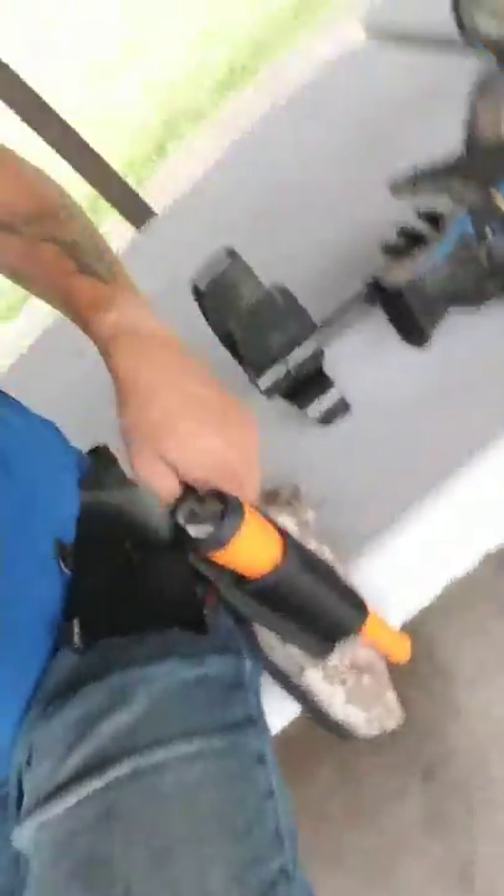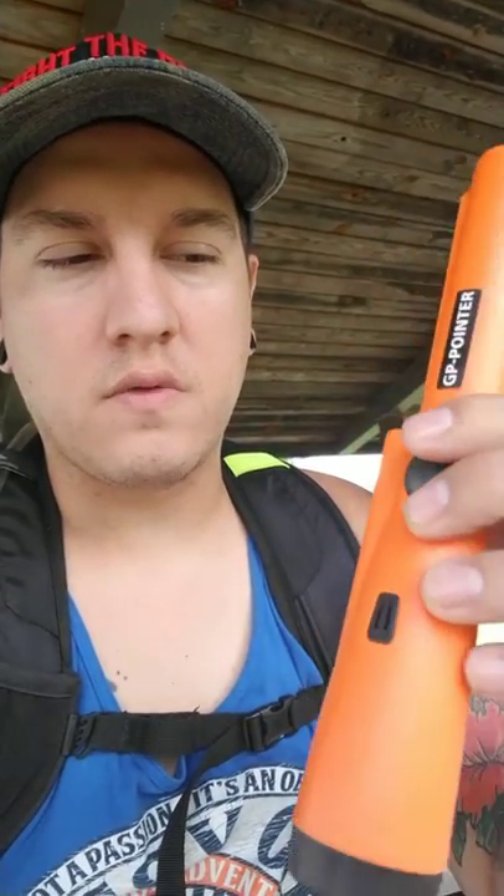If you look down here you can see I've got my pin pointer. These come in handy when you're out metal detecting — it's always important to have one on you. It pretty much saves time and you don't have to hold your metal detector down deeper into the sand; this will find it right away. These only run off 9-volt batteries and I paid about $50 for this one.